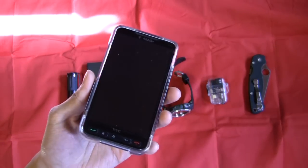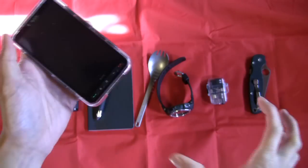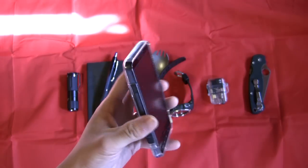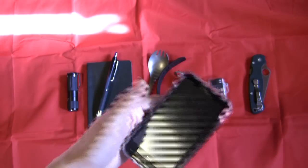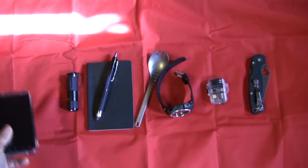And of course everybody and their mothers has one of these — a cell phone. I remember back in the day when only doctors and lawyers had cell phones, and those were like those big Motorola StarTACs or those Ericsson phones. Now you walk down the street and you see a little fifth grader with a cell phone talking away on it. Times have changed, so I carry one of these with me.